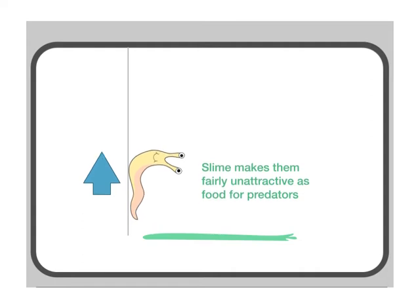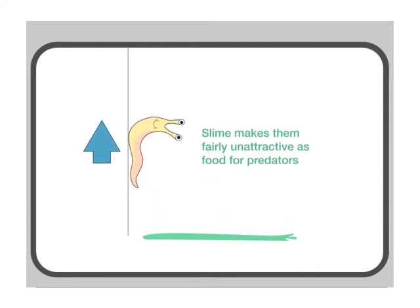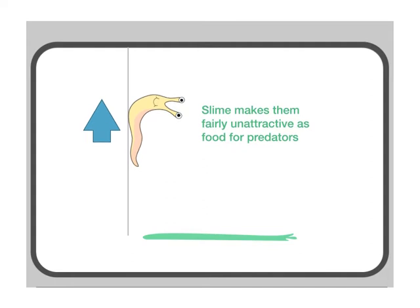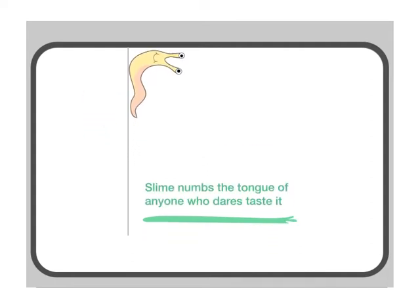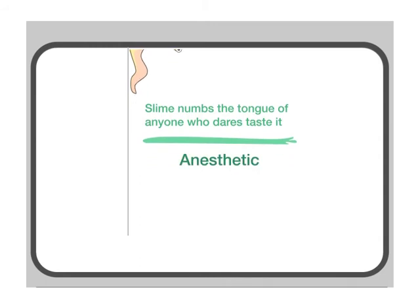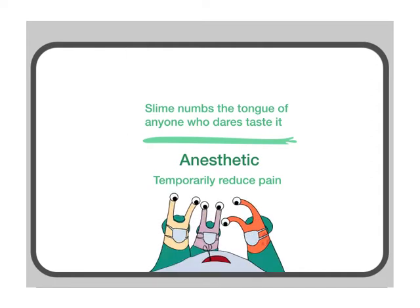Slime makes them fairly unattractive as food for predators — they certainly don't look delicious! Slime numbs the tongue of anyone who dares taste it because it contains an anesthetic. An anesthetic is used to temporarily reduce pain or numb an area, and is normally used in surgery.